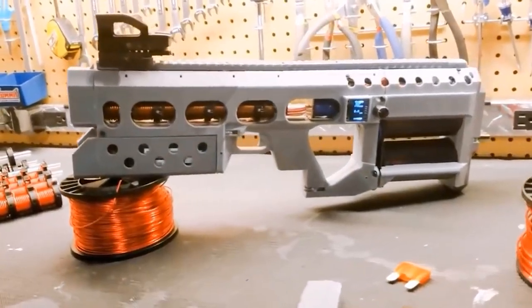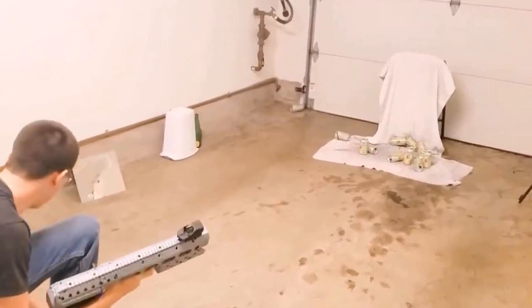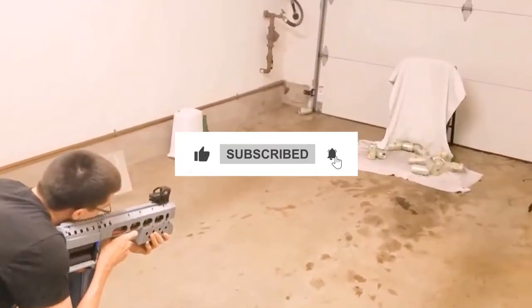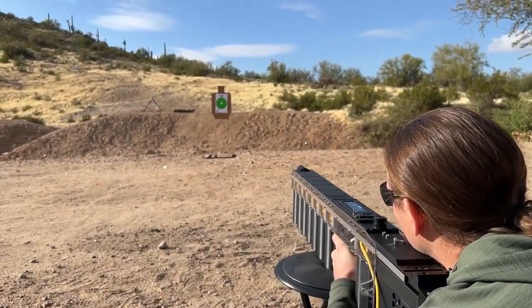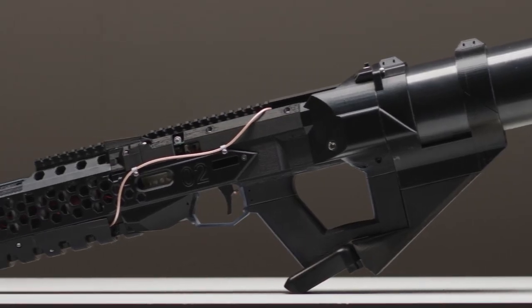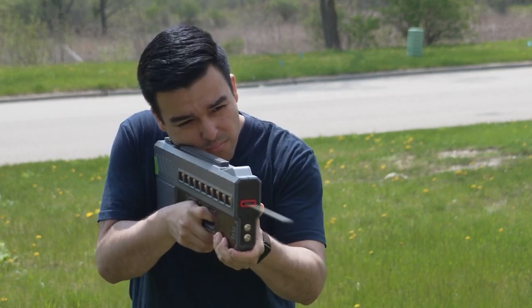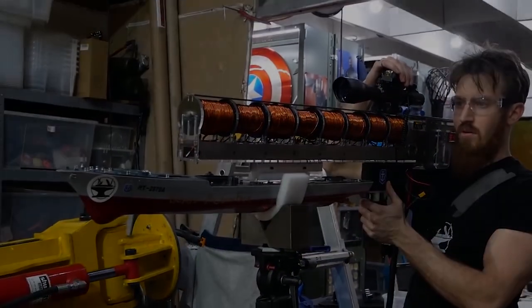Do you think coil guns will someday replace traditional firearms? Let us know in the comments, and if you found this video informative, hit the like button and subscribe for more Best Cool Tech. A comprehensive overview of what a coil gun is and why it's worth paying attention to — this technology is a perfect example of what can be achieved when science and technology come together. From hobby projects to groundbreaking innovations, coil guns are a true testament to the power of the human imagination. Keep exploring the world of cool new tech — we'll see you in the next one.